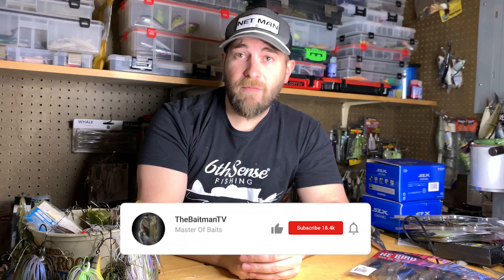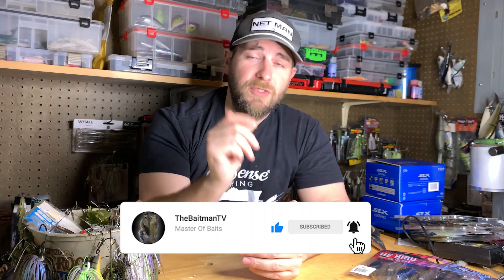They're still popular but they've gotten really popular in the last year, so we're going to talk about five new ones to the market. Smash the thumbs up button, subscribe if you haven't, and leave a comment on which one of these baits is your favorite. Links to all the baits at Tackle Warehouse will be in the description, as well as 6th Sense where you can use my code BAITMAN and get 10% off your entire order.